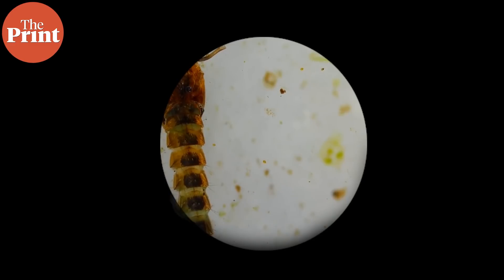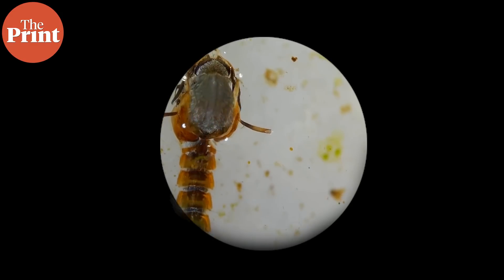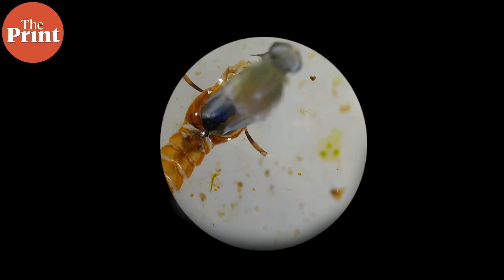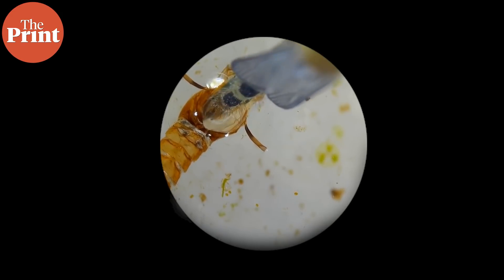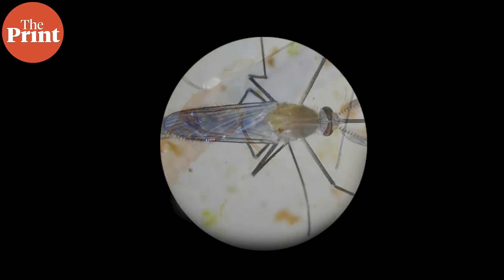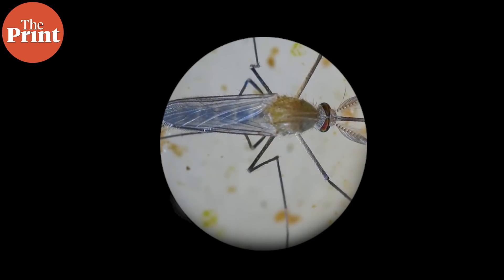Each stage lasts about a week or two, and the first three stages are primarily aquatic. Eggs hatch to become larvae, which then become pupae, and adult mosquitoes emerge from the pupae when they float to the surface. Most mosquitoes take about 40 days to reach the adult stage and they mate immediately after. Adult males typically live for about a week, while adult females live only about two to three weeks.